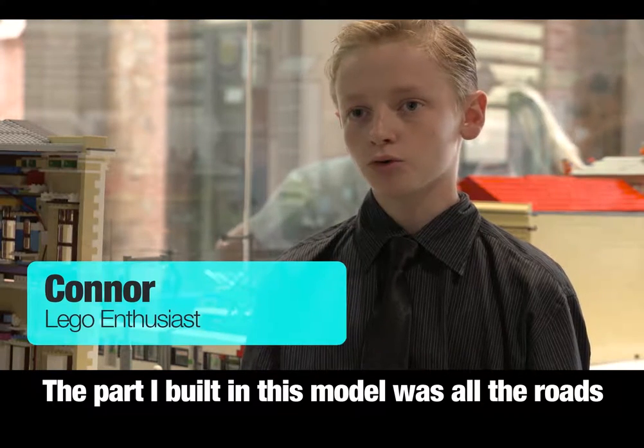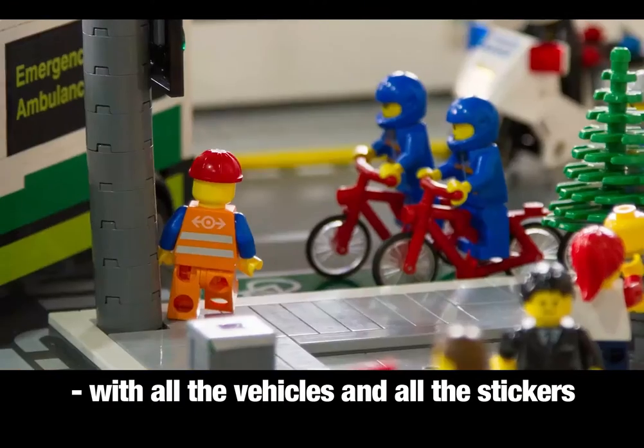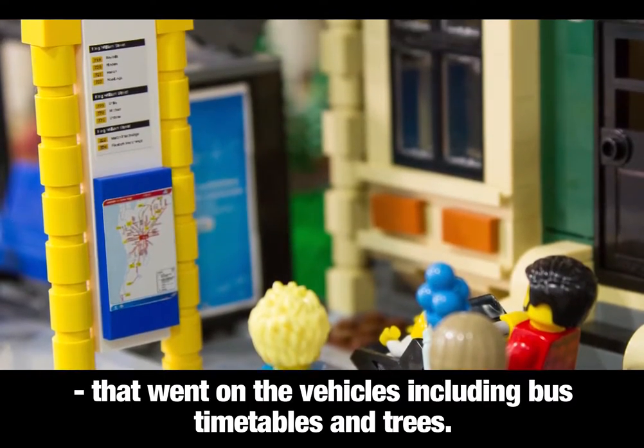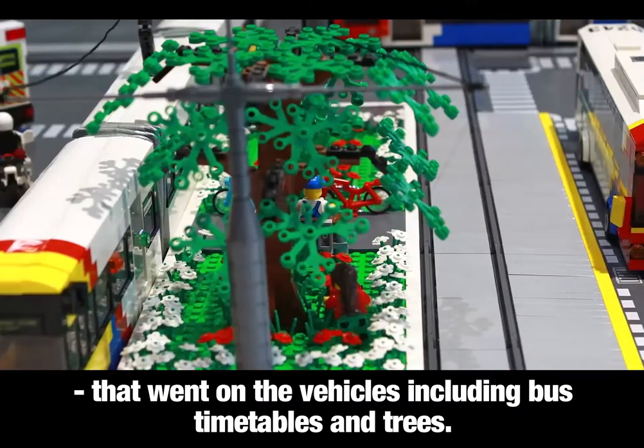The part I built in this model — I built all the roads with all the vehicles and all the stickers that went on the vehicles, including bus timetables and trees.